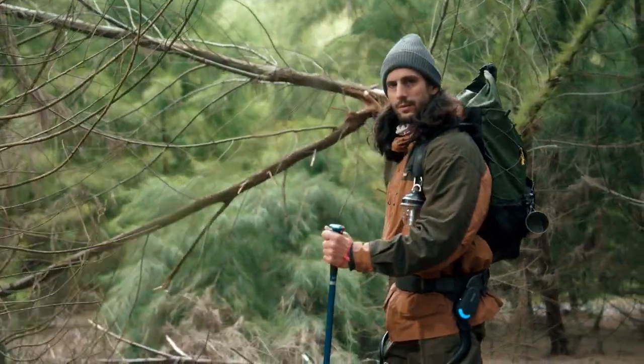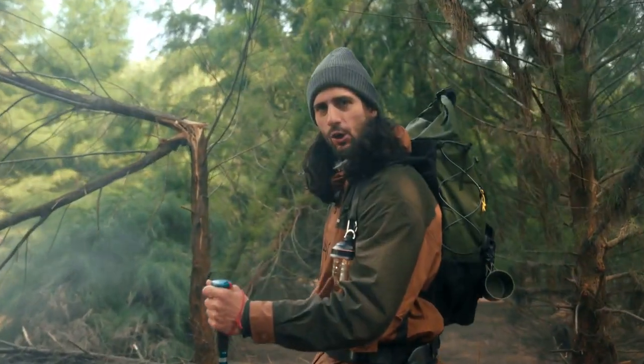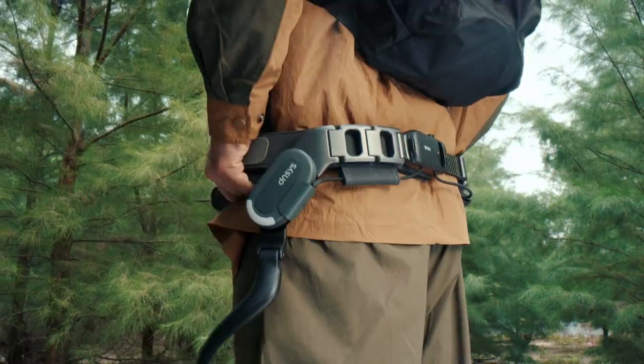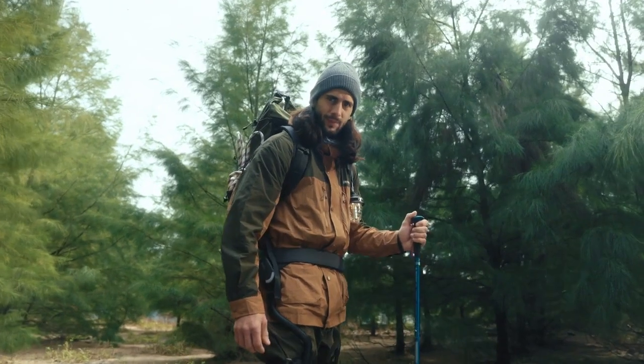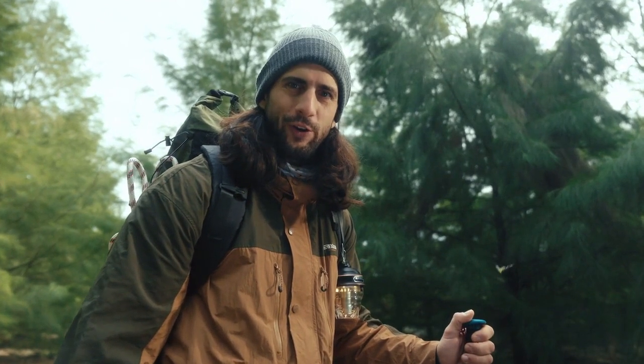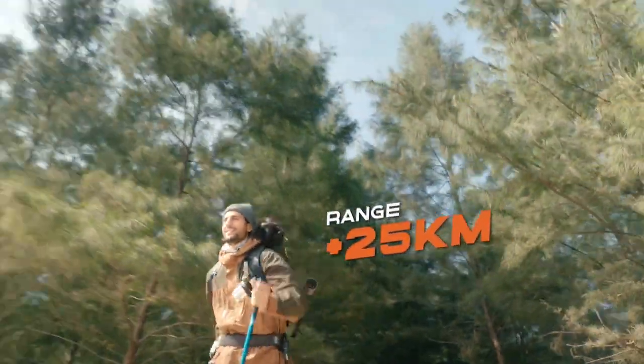Hey, what's this cool looking stuff? It's Dances, this exoskeleton — new technology for the outdoors. Exoskeletons, it's too sci-fi isn't it? Come with me, I will show you new advanced technology hiking with Dances.